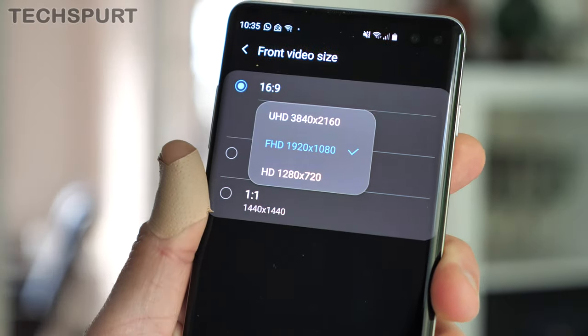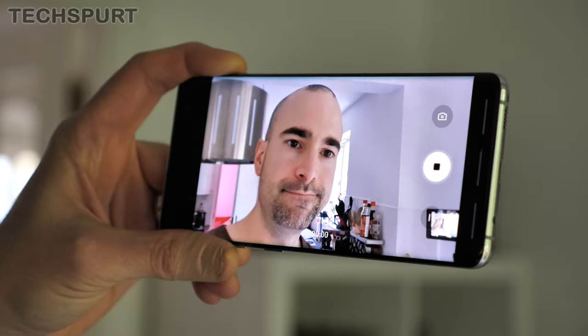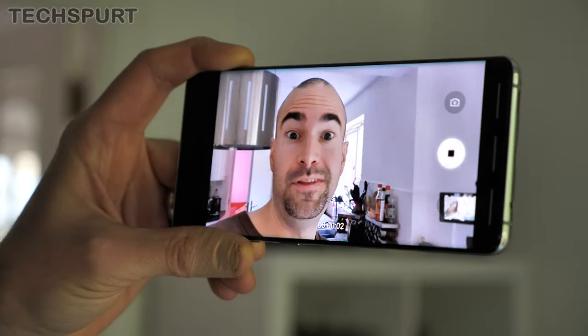That said, the video stabilisation is perfectly fine with standard video shot on the likes of the Galaxy S10 Plus, so you don't even need that Super Steady mode unless you're one of those outdoor fitness types doing a bit of cycling or parkour or whatever else. And if you swap around to that front-facing selfie cam, you can shoot up to 4K resolution video once again, so vloggers are very well catered for.